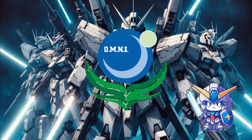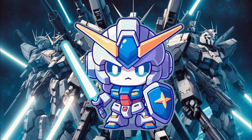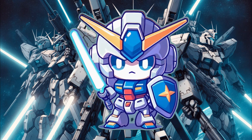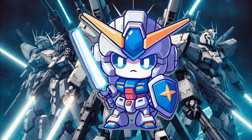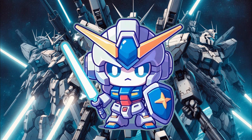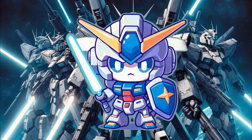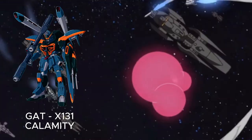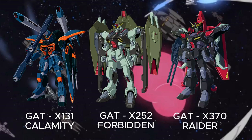Transphase incorporates a double-layered design that aims to mitigate the biggest operational limitation of its predecessor. The outer layer comprises conventional heavy composite armor plating, while an inner phase-shift armor layer lies dormant behind it. This inner energy deflection field only activates when the outer physical armor is breached by overwhelming forces. The first implementations debuted on the Earth Alliance's second-generation G-Project Gundams: the GATX-131 Calamity, GATX-252 Forbidden, and GATX-370 Raider.